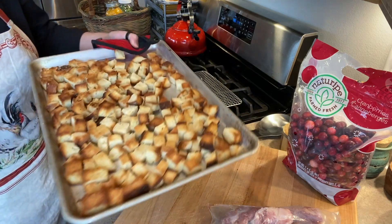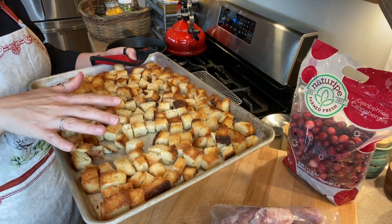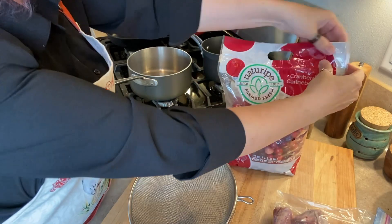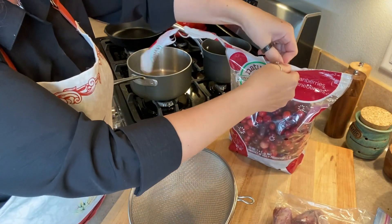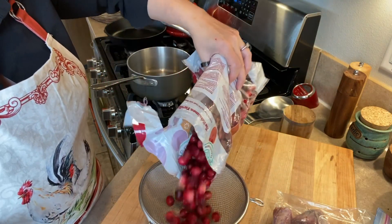These are the bread cubes that we use for our stuffing, but I'm just going to set these to the side for right now. First one is easy — we just need to get the cranberries in a pot with a little bit of water and orange juice. So just going to give these a good rinse.